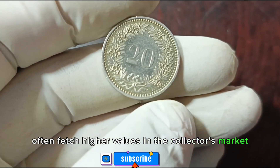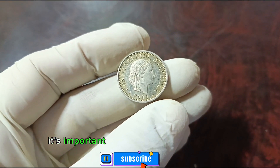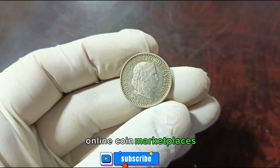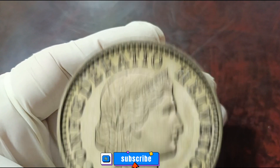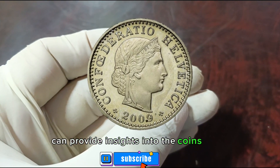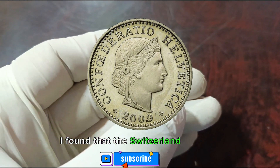To find the current market value in dollars, it's important to consult reputable sources. Online coin marketplaces, auction results, and coin valuation guides can provide insights into the coin's worth. After some research, I found that the Switzerland 20 Rappen 2009 coin in good condition can have a value ranging from $0.40.